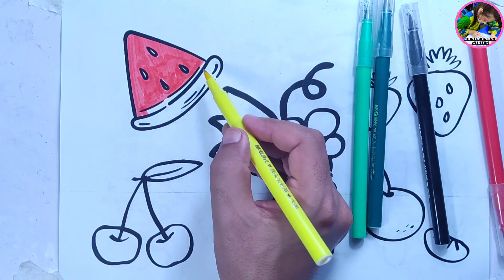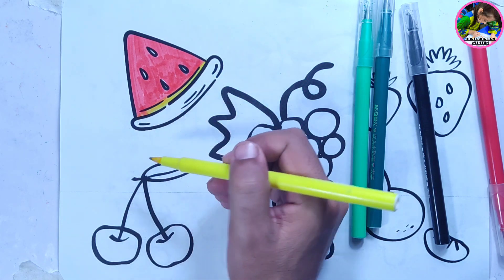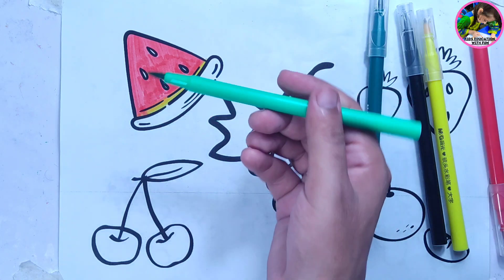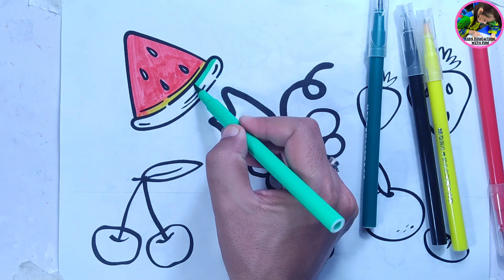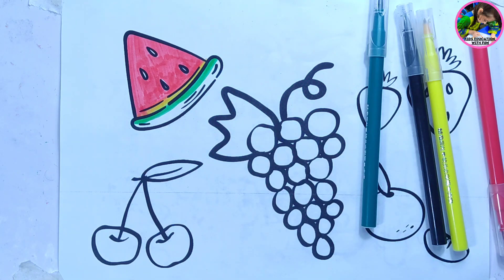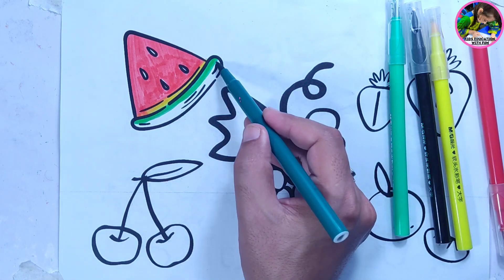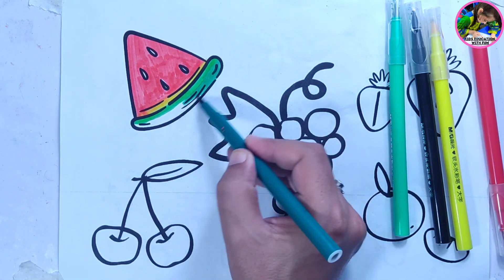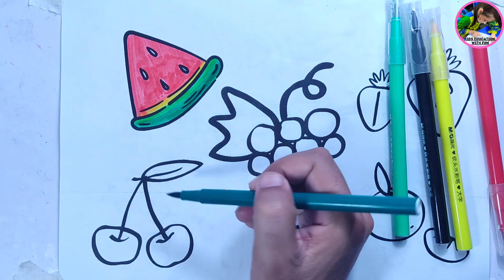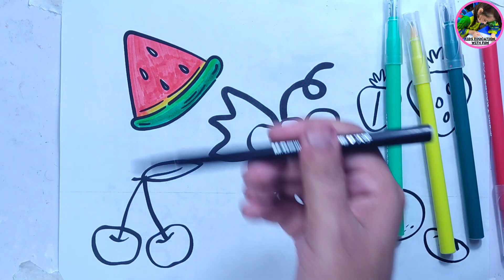Yellow color. Light green color. Dark green color. We are drawing a slice of watermelon — black color.